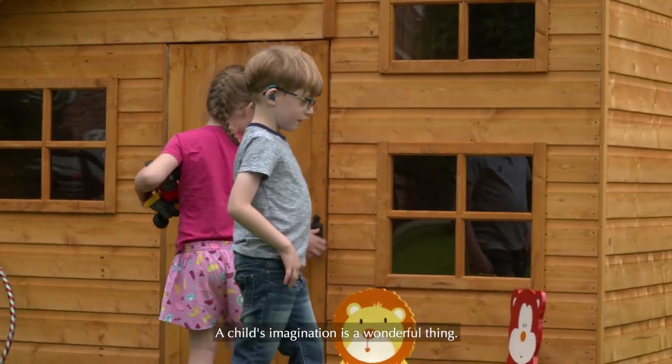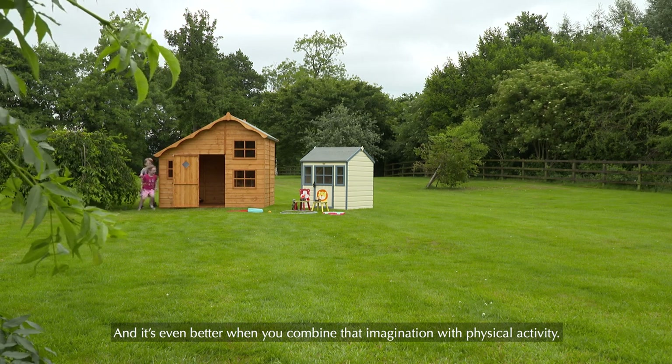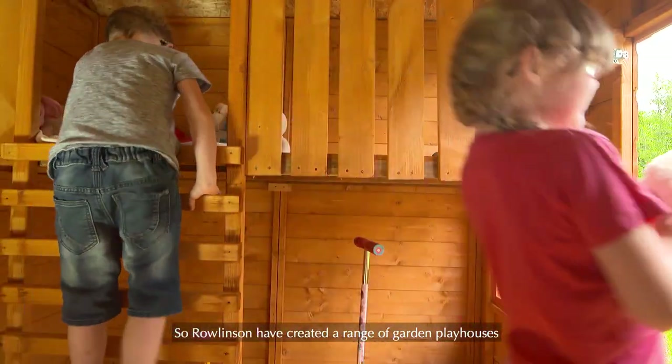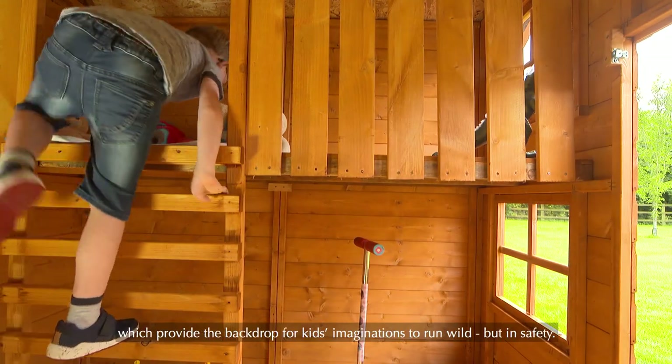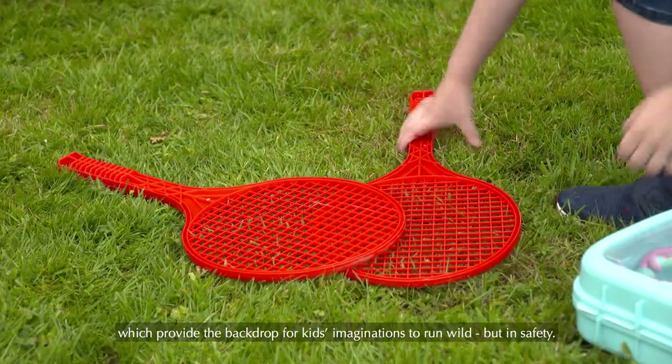A child's imagination is a wonderful thing, and it's even better when you combine that imagination with physical activity. Rowlinson have created a range of garden playhouses which provide the backdrop for kids' imaginations to run wild, but in safety.